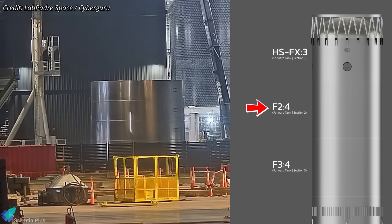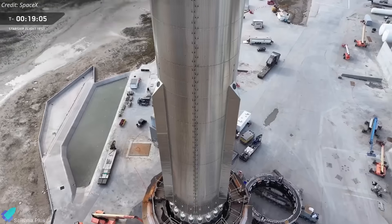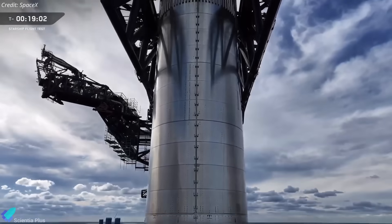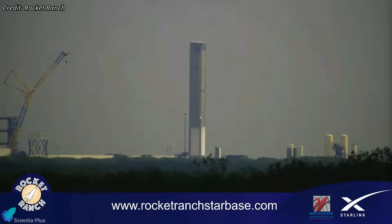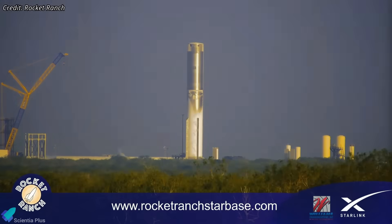The first methane tank ring was moved on Tuesday night. Two more rings will complete the methane tank, after which it will be mated with the oxygen tank, finalizing the booster's primary structure. Booster 19 will then enter its standard qualification flow, beginning with cryogenic proof testing.